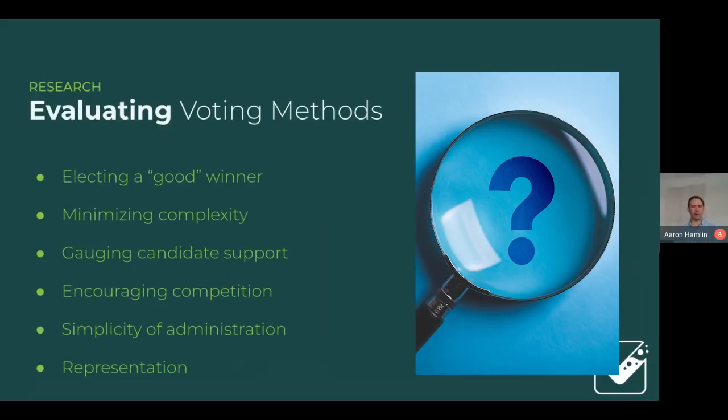When evaluating a voting method, we look at many criteria — it has a job to do. A voting method must elect a good winner and minimize complexity where possible. It's also important that even when a candidate isn't selected as winner, their support is gauged accurately, so that when new candidates bring ideas to the table, they're not marginalized unfairly and the public's support for those ideas is visible.